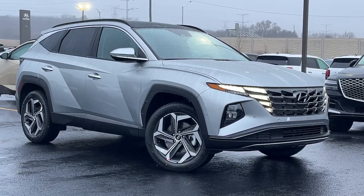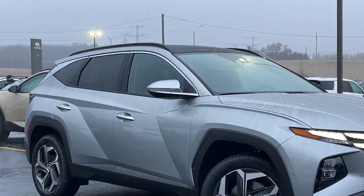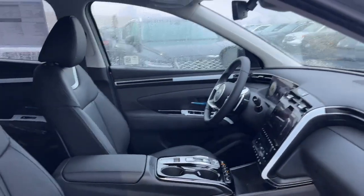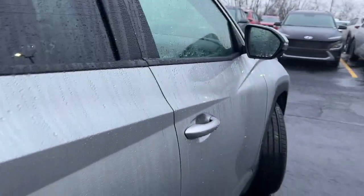Get acquainted with the 2024 Hyundai Tucson. Choose the compact crossover that delivers an outstanding combination of quality, comfort and safety — the Tucson.